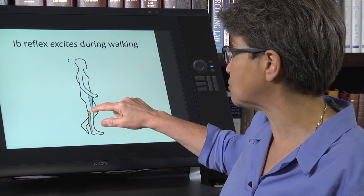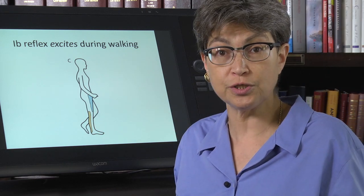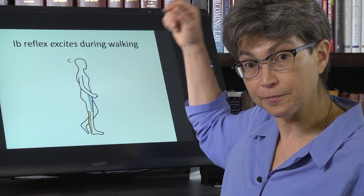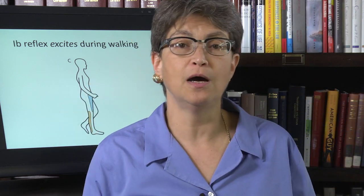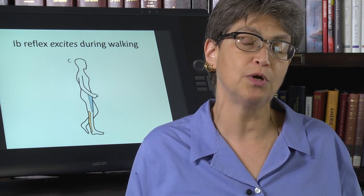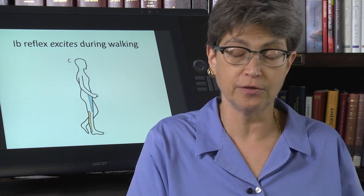Only when this contraction is relaxed enough — because it's not carrying so much force — can it relax and be lifted up. This prevents you from lifting the leg before you're able to sustain the weight on the other leg.